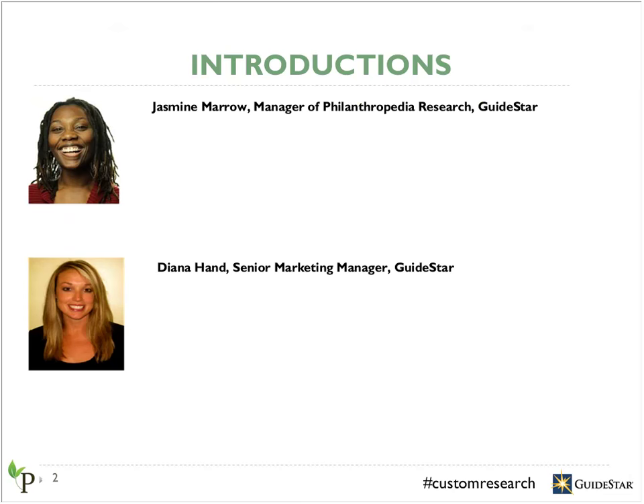I'm now happy to introduce my colleague, Jasmine Morrow, the Manager of Philanthropedia Research. Thanks so much, Diana. Hello to everyone, and thanks so much for joining us for the custom research presentation. My name is Jasmine Morrow. I'm the Research Manager for Philanthropedia Research, and I oversee running the research process from start to finish and working closely with the custom research clients. Thanks so much to Diana for running this webinar today.